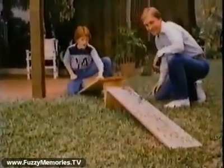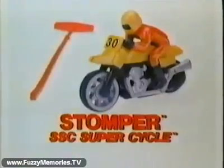The Stomper SSC Super Cycles are cycles with speed. Stomper SSC Super Cycles, each sold separately or in sets. New from Stomper.